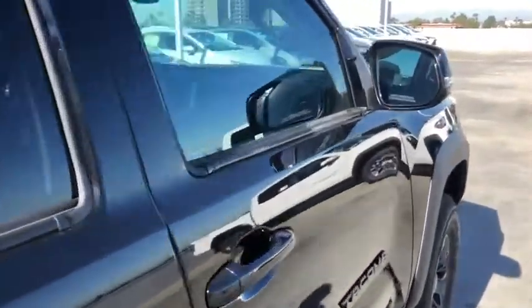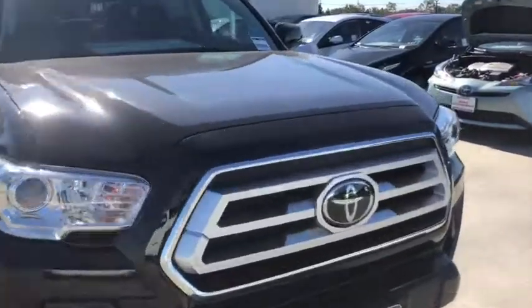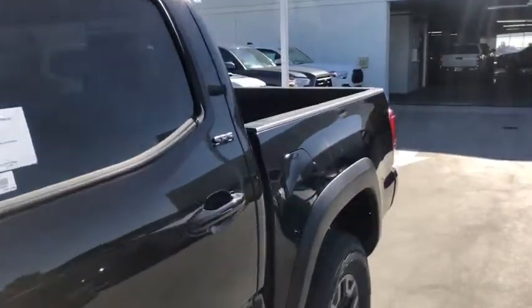These are just some of the great options this vehicle comes with: keyless entry, backup camera, fog lamps, adaptive cruise control, satellite radio, Wi-Fi hotspot, power driver's seat, Bluetooth connection, steering wheel audio controls, and aluminum wheels.